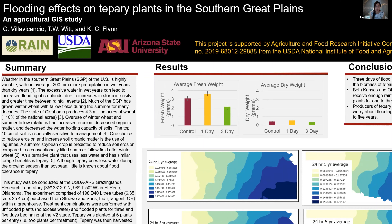Weather in the Southern Great Plains is highly variable, with on average 200 millimeters or almost eight inches of precipitation difference in wet years compared to dry years. Excessive water in wet years can lead to increased flooding on croplands due to increases in storm intensity and greater time between rainfall events.